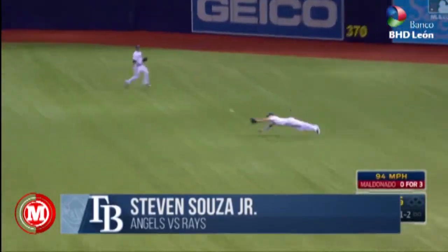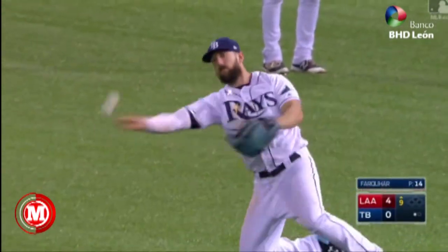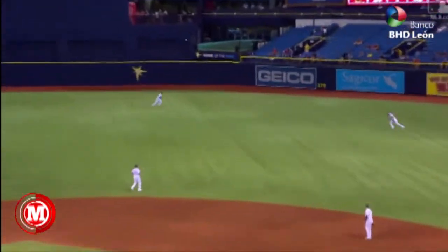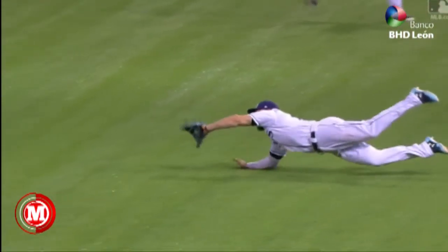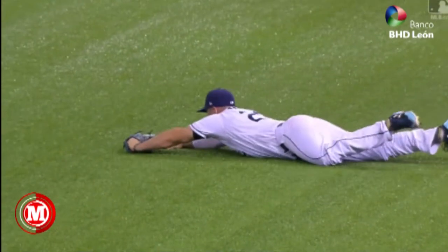Fly ball right center field, and a diving catch by Souza Jr. Steven Souza Jr. racing to his right, angling in, stretches out to make that catch. It's nicely done out there. On the inside out, softly hit, and here comes Souza Jr. — kicking that ball off the turf, about a foot, foot and a half off. Oh, what a play.